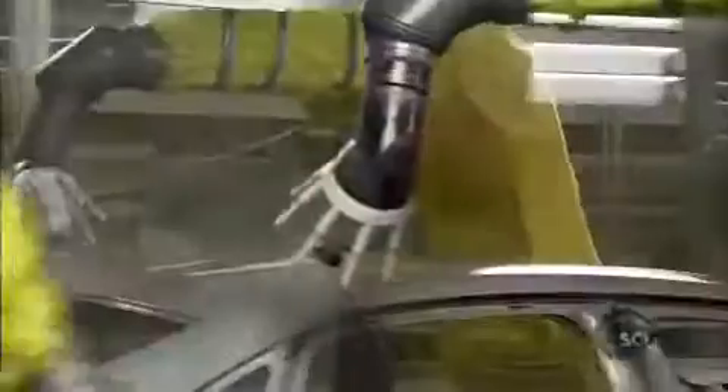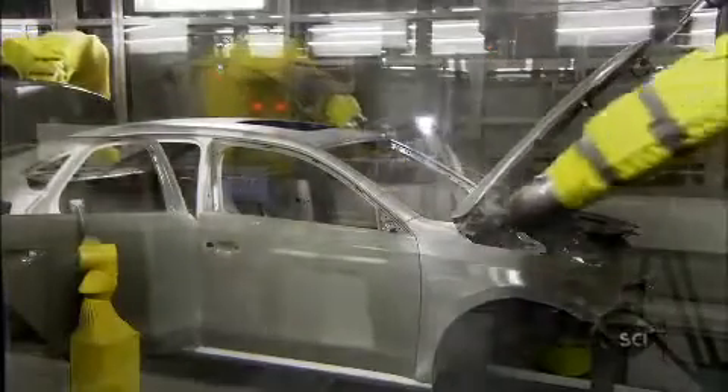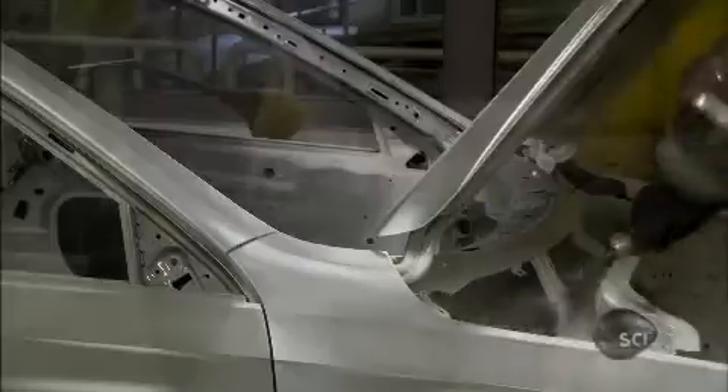Once the cars emerge from their dip in the base paint, it's time to add the color. Teams of carefully coordinated robots work together to add and seal additional coats. Every inch of the vehicle's outer and inner surface is covered.